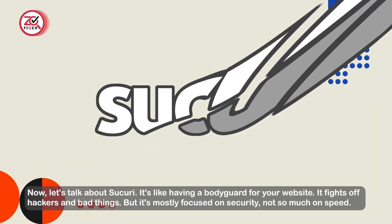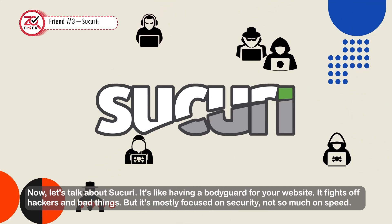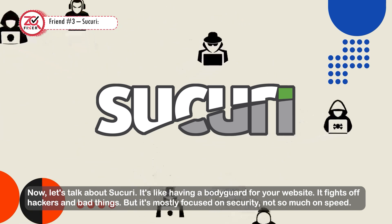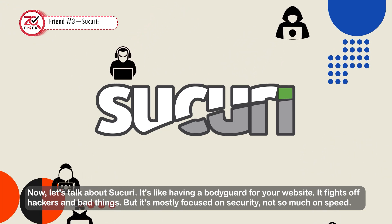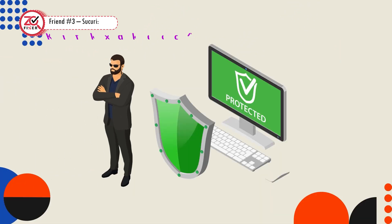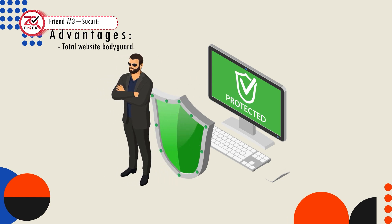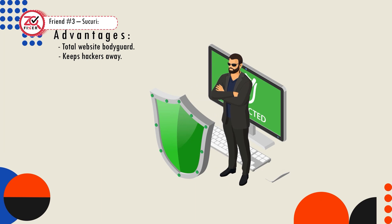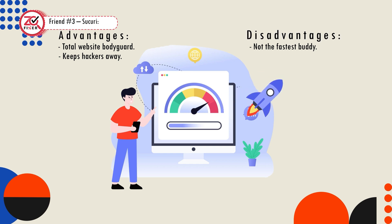Now let's talk about Sucuri. It's like having a bodyguard for your website — it fights off hackers and bad things. But it's mostly focused on security, not so much on speed. Advantages: total website bodyguard, keeps hackers away. Disadvantages: not the fastest option.